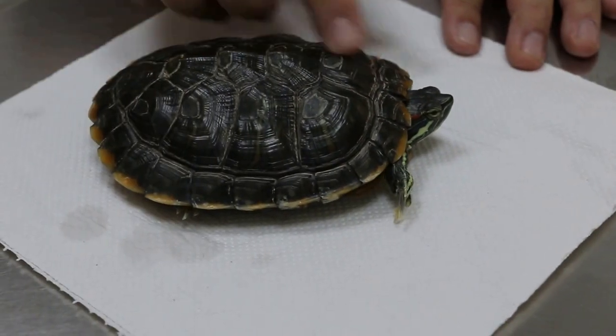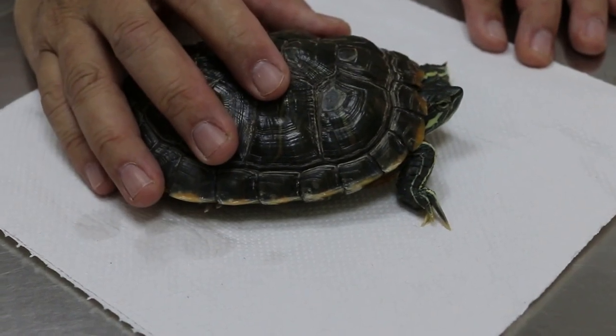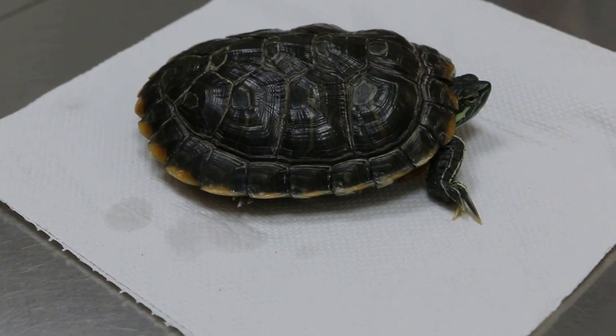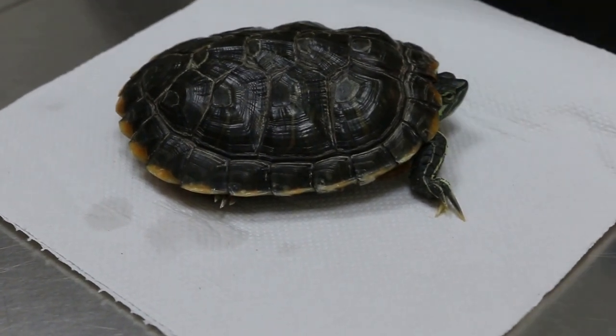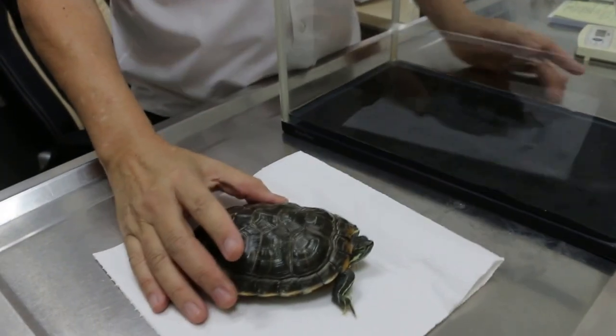Four years old, the length is a bit short because of the probably the length of space to run around. As you can see, it was in this tank. This tank is a very small tank to swim or to exercise.